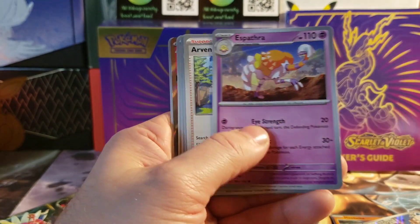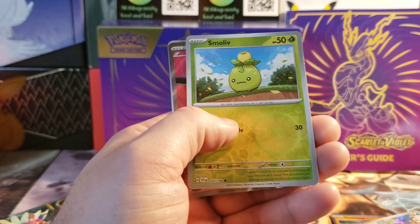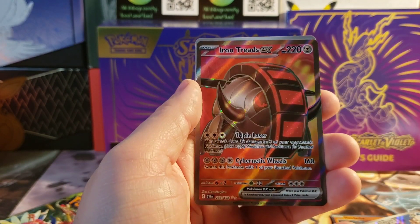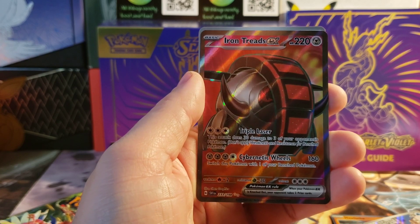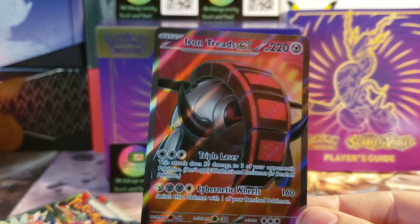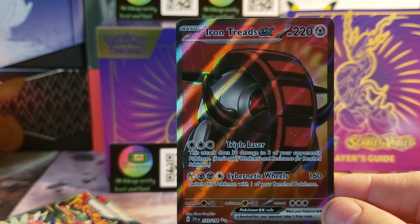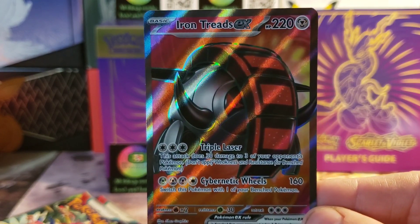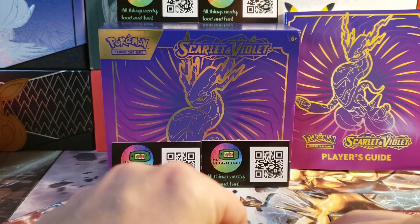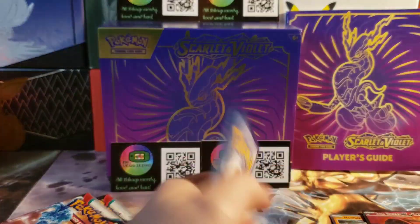Scupa. Arvin. And what do we got here? Check that out — Iron Treads EX! Throw that energy card over there. Check that out, what a beautiful card. Still learning some of these new Pokémon, but love seeing the classic EX style back. So awesome — it feels old but new. I love that old but new.